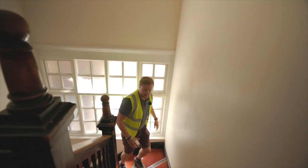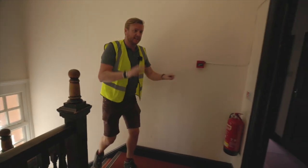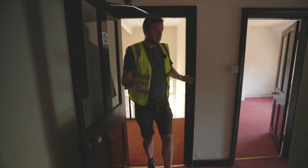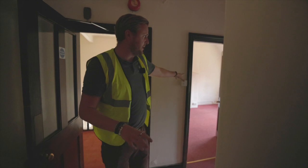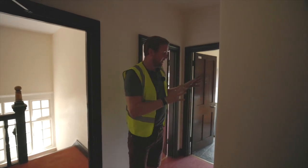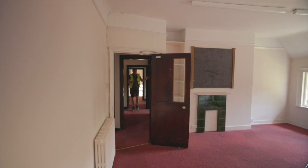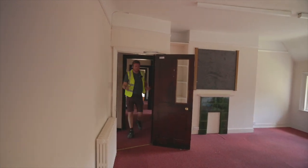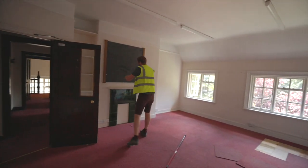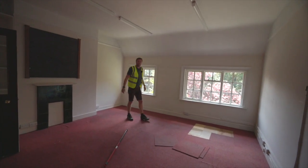We're now on the second floor. Same principles as the floor below — keeping as many walls in as possible. This is Flat 6 and Flat 7. In Flat 6's hallway, there'll be a bedroom here, we're going to convert this space into a really good-sized family bathroom with built-in storage, and then another bedroom before the living room at the far end. The living room kitchen has the kitchen in the corner, a TV point, dining table, and a lovely big sofa where you can enjoy the garden views at the back.